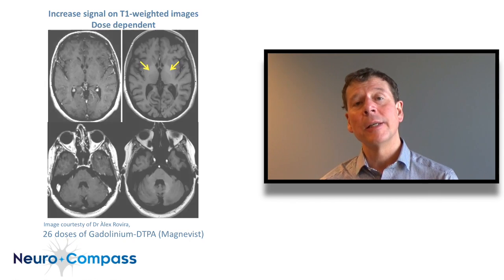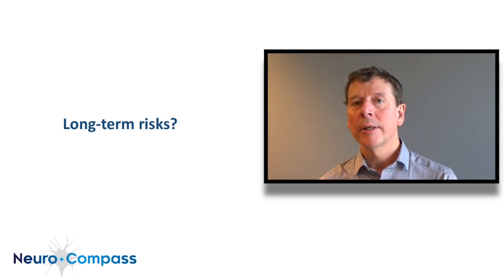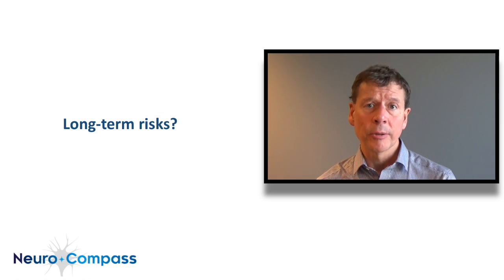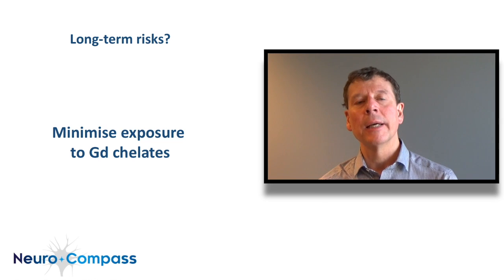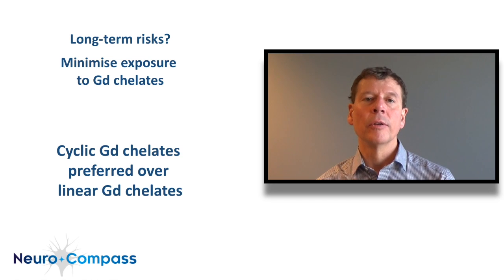Moving forward, the long-term health risks posed by this gadolinium accumulation are not yet clear. However, based on evidence with other heavy metals and what we know about gadolinium toxicity in general, it is believed that accumulation over time poses a potential health risk, although not yet quantifiable. In consequence, it has now become clear that doctors should minimize exposure to gadolinium chelates, and cyclic chelates should always be preferred over linear chelates.